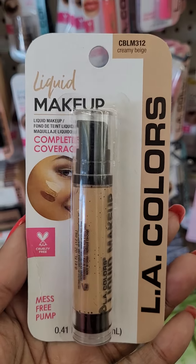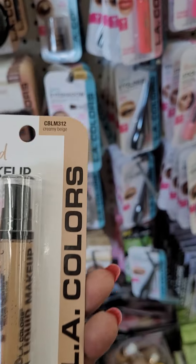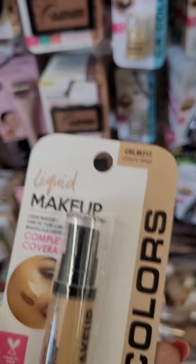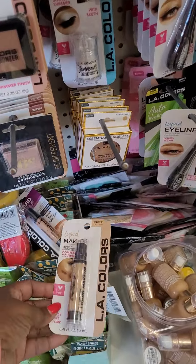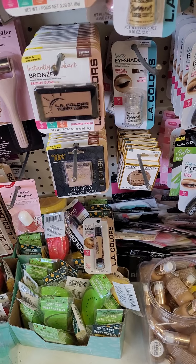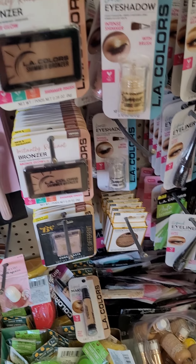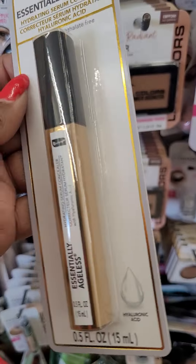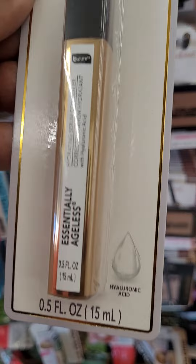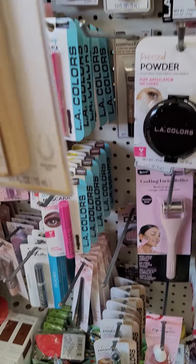This is another new find — liquid makeup. It comes with a pump, but they don't have many colors; it's only this one. And I see something else that grabbed my attention — this is a concealer. They only have this one particular color — a hydrating serum concealer.